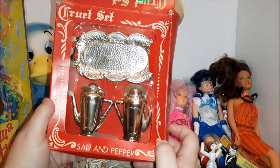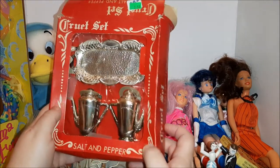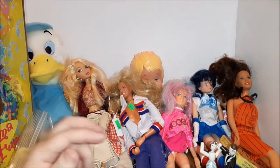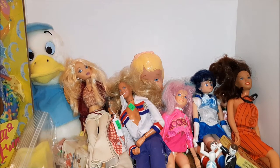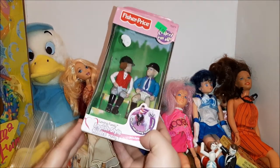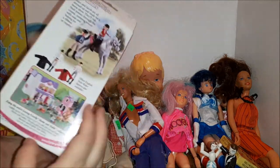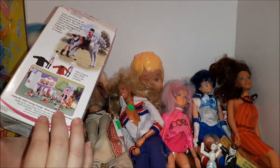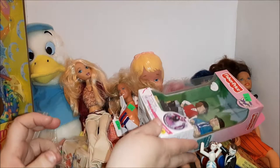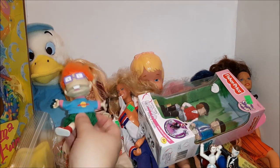I grabbed this little cruet set — it's like salt and pepper shakers and a plate. I'm not sure if it's supposed to be for kids. And then Fisher Price English style riders for the dollhouse. Fisher Price dollhouse stuff used to do really well too; it's not as good now, but if you find stuff mint in the box it can still do pretty well. And I got a little Chucky doll.